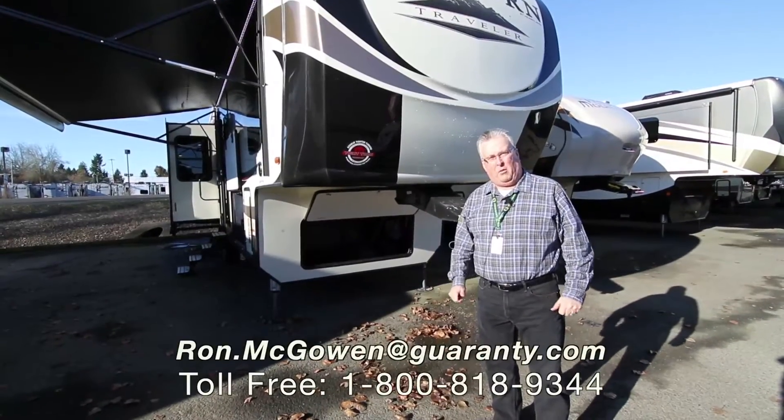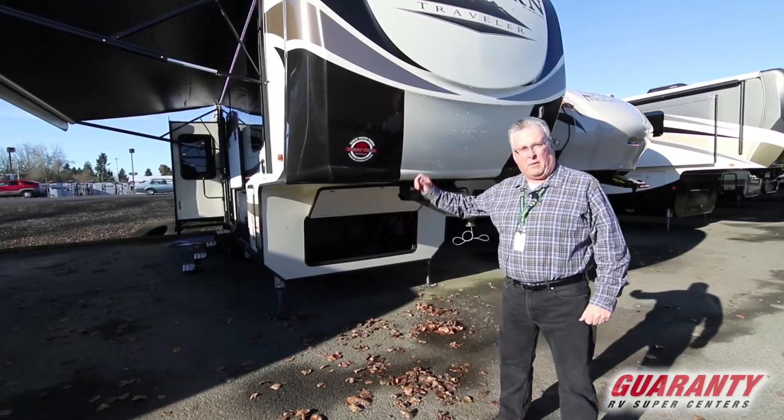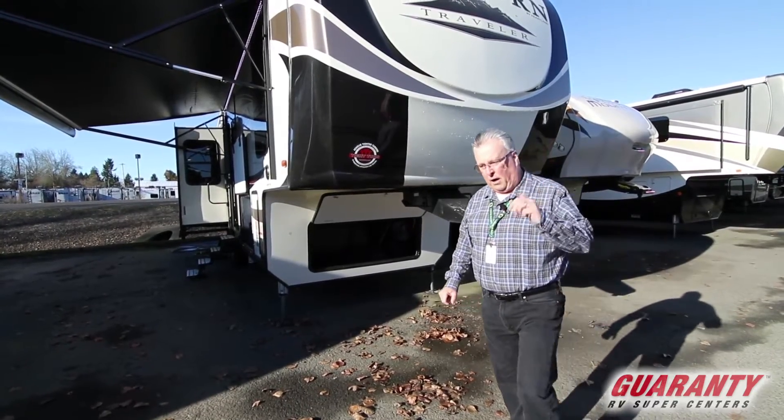Good morning. Ron McGowan here with Guaranty RV in Junction City, Oregon. I'm going to give you a little tour this morning of the 2018 Bighorn Traveler 32RS. Follow me inside.